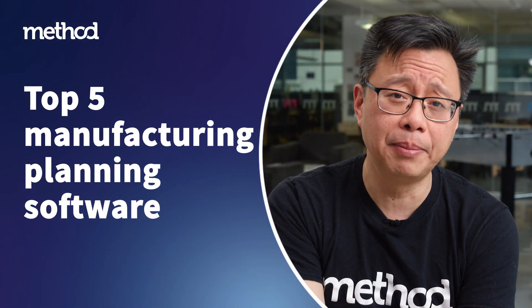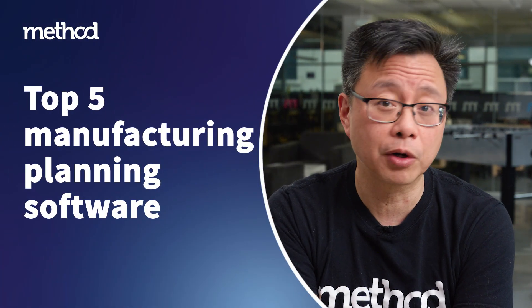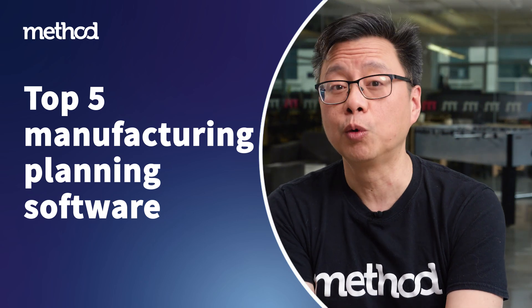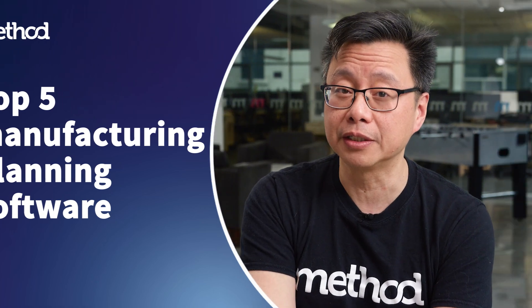Hello, I'm Errol from Method, the number one automation tool for QuickBooks and Xero users. Today we'll look at five of the best manufacturing planning software on the market and what sets each program apart to help you decide which one is right for your business.